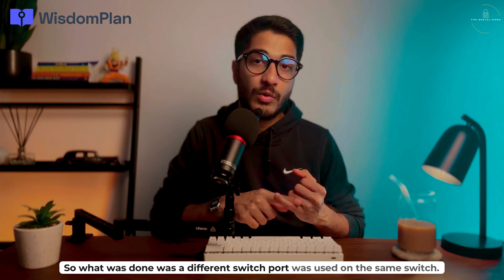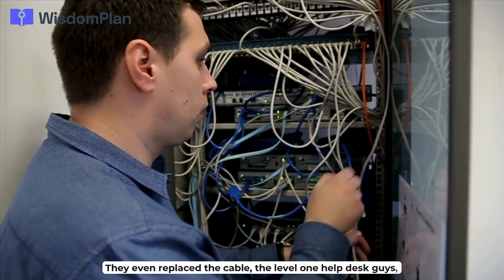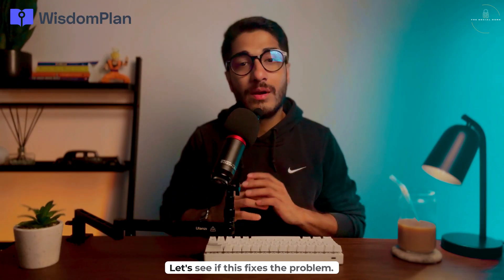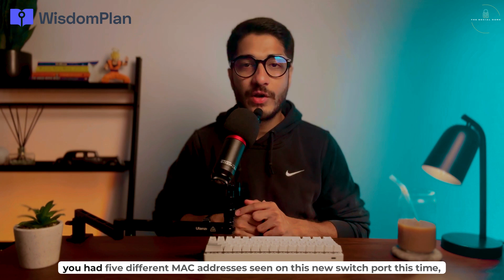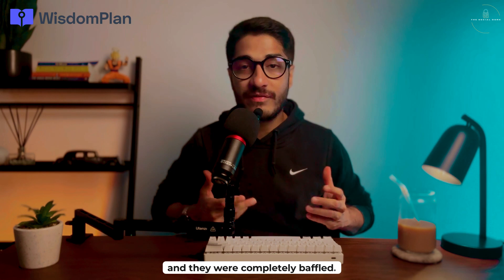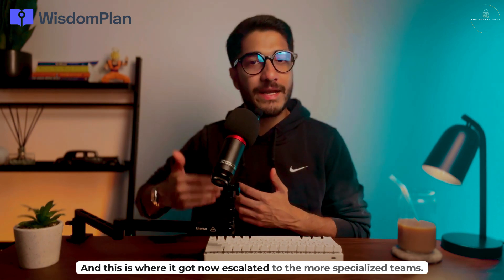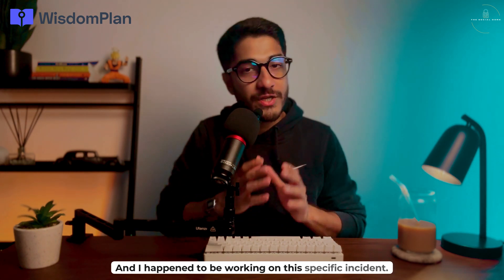A different switch port was used on the same switch and the cable was replaced by the level one help desk team. They thought that might fix the problem. But again, after a couple of days, five different MAC addresses were seen on this new switch port — they were completely baffled. This is where the issue got escalated to the most specialized teams, into the network security queue, and I happened to be working on this specific incident.